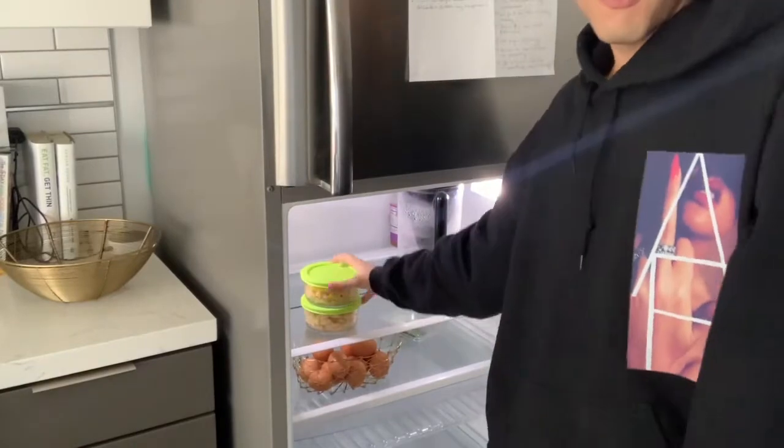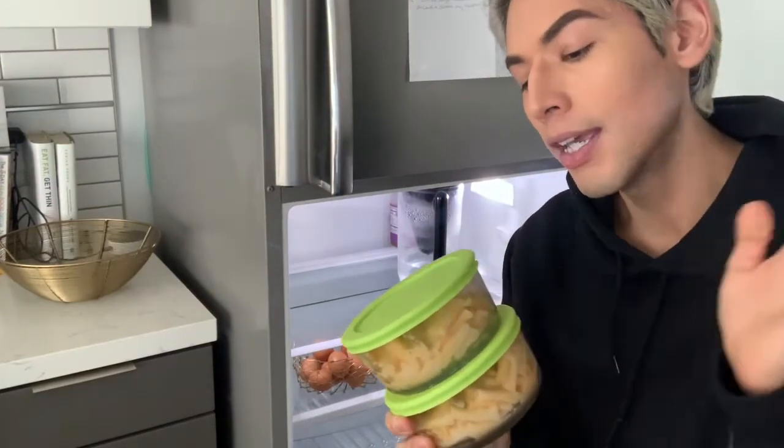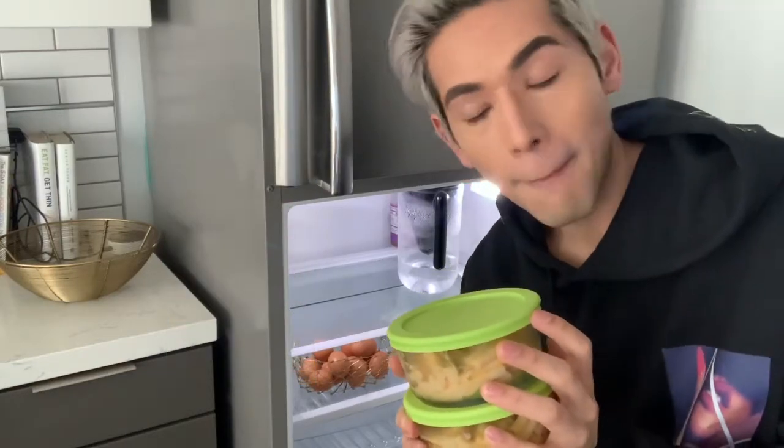All of my meals laid out for the week. I have some gluten-free mac and cheese, which is really yummy. Gluten-free and it's vegan, because I'm trying to be more plant-based this year.